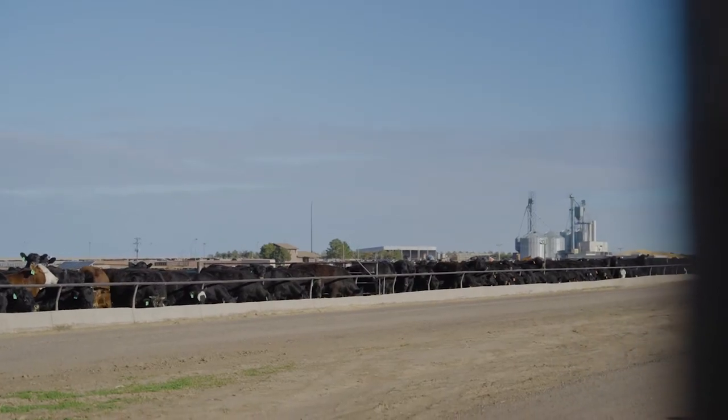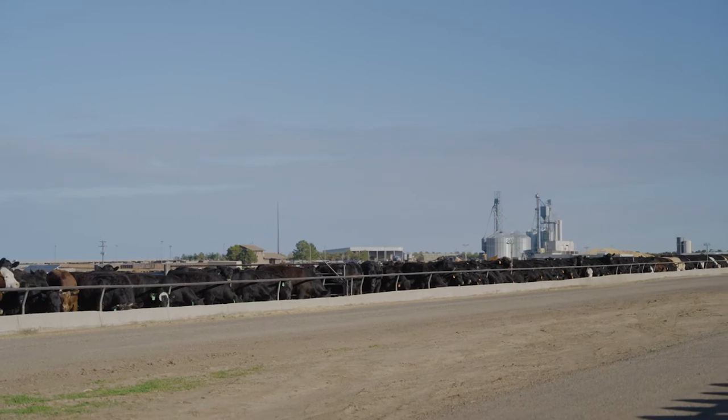Started out as farmers with maybe 1,800 cattle when I was a senior in high school. My son was studying feedlot nutrition at Kansas State University.